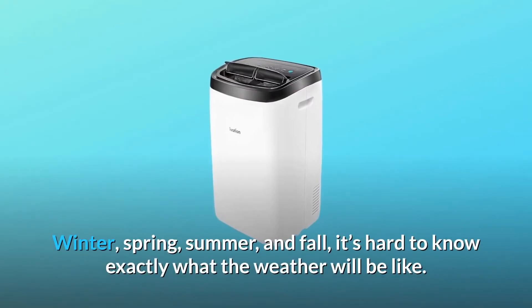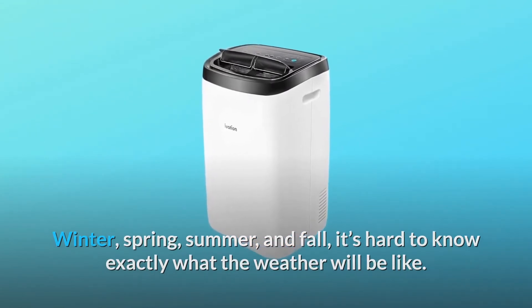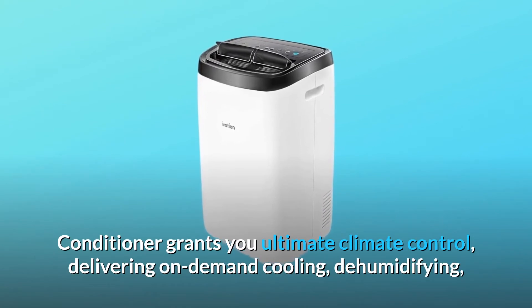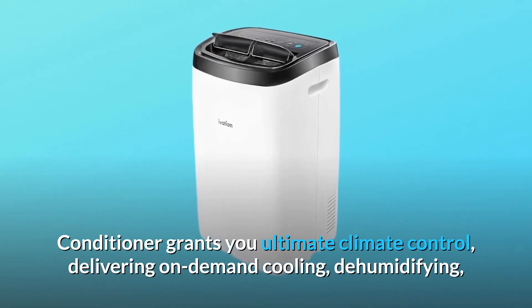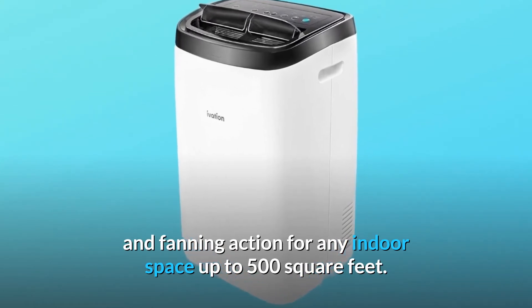Winter, spring, summer and fall — it's hard to know exactly what the weather will be like. This air conditioner grants you ultimate climate control, delivering on-demand cooling, dehumidifying, and fanning action for any indoor space up to 500 square feet.